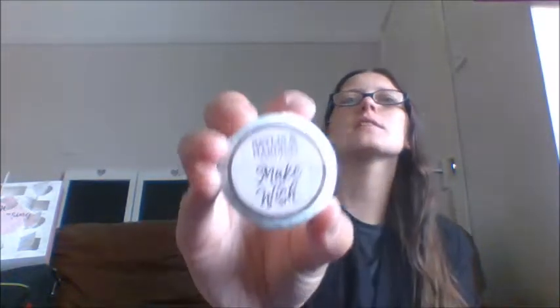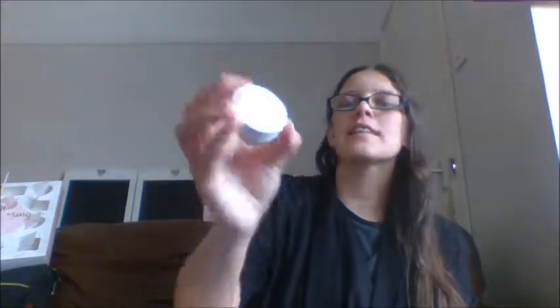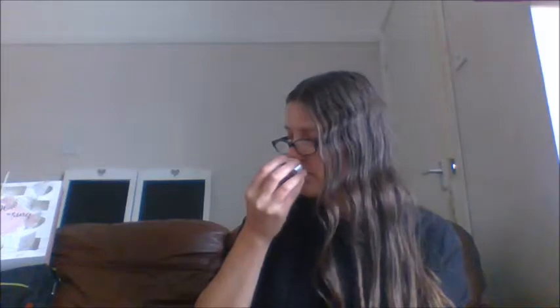Day number twelve — we have another bath fizzer. It again says 'Make a Wish' and this is the joba silk and almond oil. It smells really nice. I love the whole design of this calendar — I am loving every minute of this, and for just £8 I think they've given you such a bargain. Day number thirteen — we have another candle, again in the bright pink, which I believe is sweet mandarin, but I have problems with my sinuses.